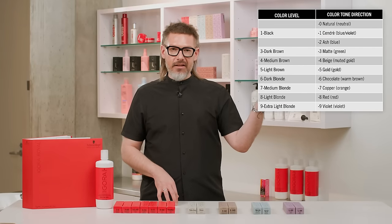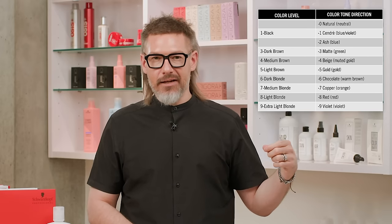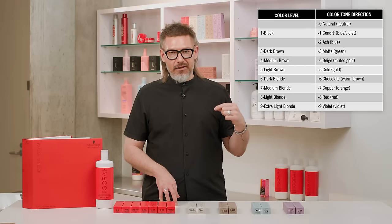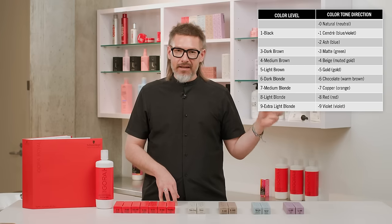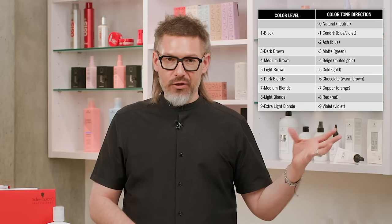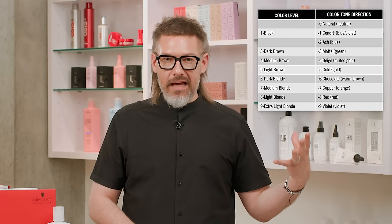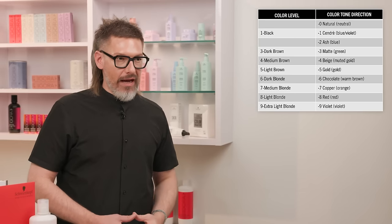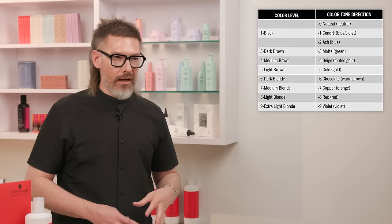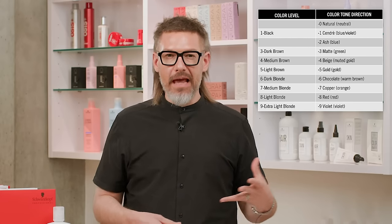The tone directions in Schwarzkopf Professional are noted by numbers zero to nine, each representing a different tone. Dash-0 is natural. Dash-1 is sondre. Dash-2 is ash or blue. Dash-3 is matte or green. Dash-4 is beige — a muted, cool gold. Dash-5 is gold. Dash-6 is chocolate — a warm chocolate with a goldy-orange undertone. Dash-7 is copper or orange. Dash-8 is red — a true red, not a hollow or cool red. And dash-9 is violet.